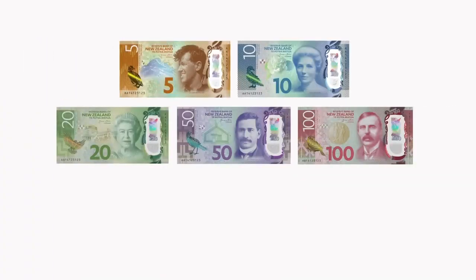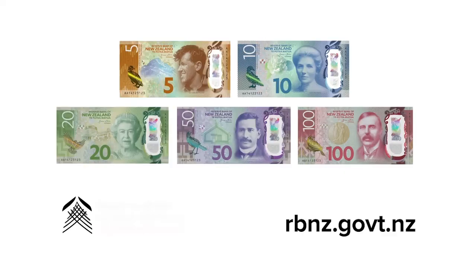To find out more about the many security features on our banknotes and what to do if you think you've been given a counterfeit note, visit rbnz.govt.nz